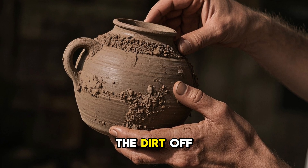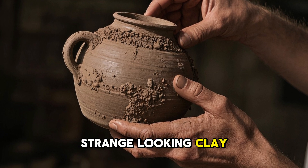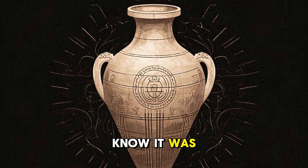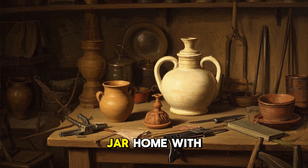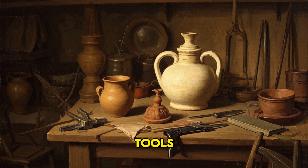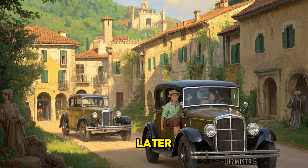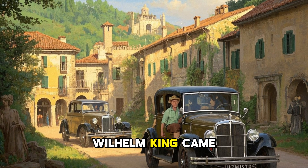He picked it up and brushed some of the dirt off to reveal a strange-looking clay jar. He had no idea just how old it was, but we now know it was over 2,000 years old. He took the jar home, placed it next to his other tools, and basically forgot about it. But six months later, an archaeologist named Wilhelm King came to his village.